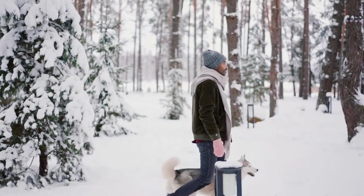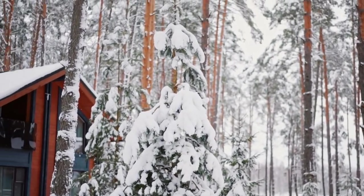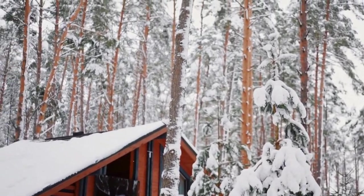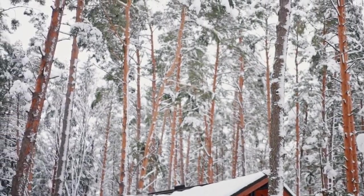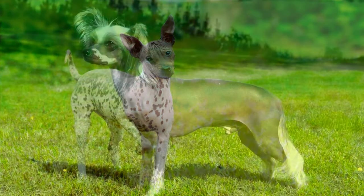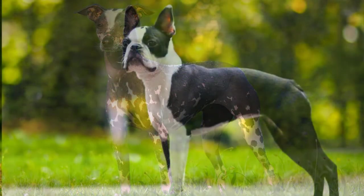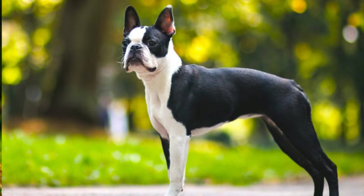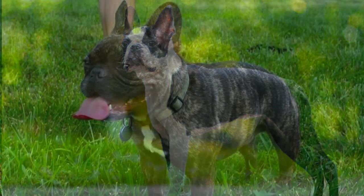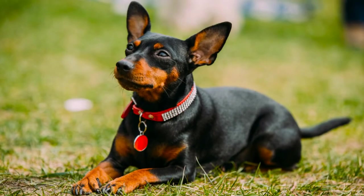Some breeds that need more bundling up include those that are very tiny, such as the Chihuahua, Maltese, Toy Fox Terrier and Yorkshire Terrier. Hairless breeds, including the American Hairless Terrier, Chinese Crested, Peruvian Inca Orchid and Xoloitzcuintli, as well as those with sparse, short coats, such as the Boston Terrier, French Bulldog, Italian Greyhound and Miniature Pinscher, need extra protection against the cold.